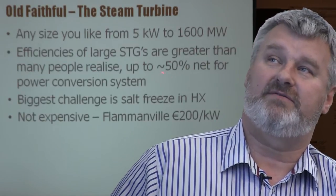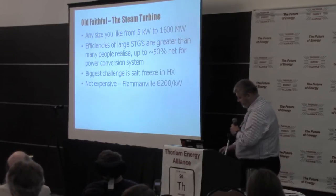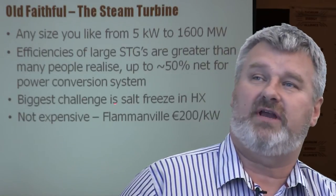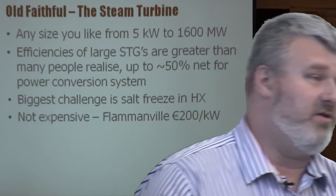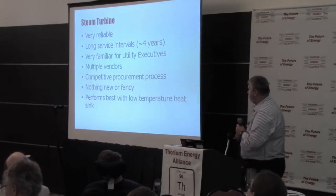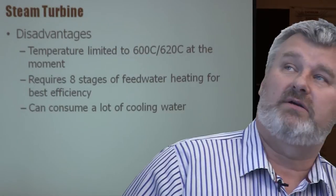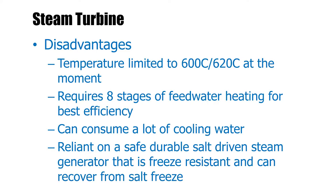Steam turbines: any size you like. You can get efficiencies in the order of 50% for the power conversion system. But you've got to get over the fundamental challenge that the salt would like to freeze in the steam generator — and that is a problem. They're not that expensive; Flamanville's power island costs around €200 per kilowatt. Very reliable, with continuous improvement, well-understood by everybody. They do perform better with cold water, are currently temperature-limited, but these temperatures are quite friendly to current molten salt reactors with, say, 700°C at the outlet. They do potentially consume a reasonable amount of cooling water, but any heat rejection process does.